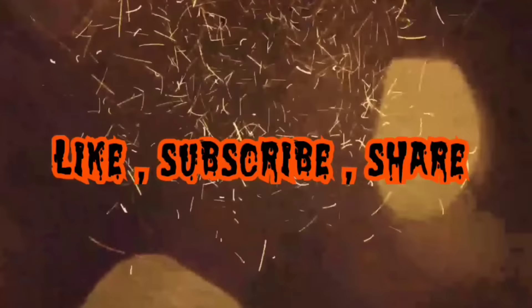Well, that's all I got for you today. If you liked today's video, smash that like button, consider subscribing, and I'll see you all in the next one.